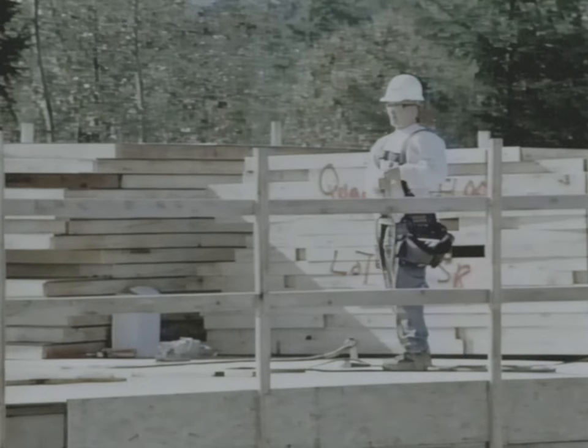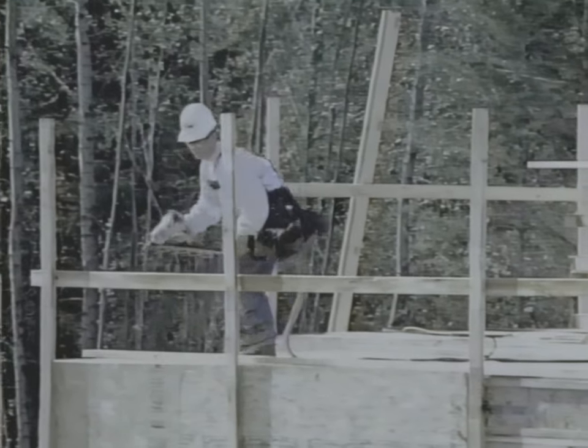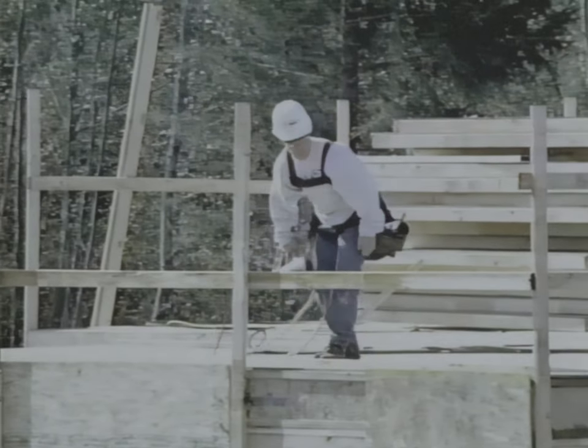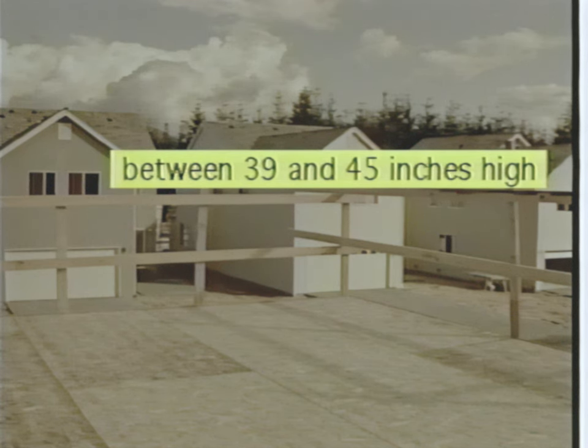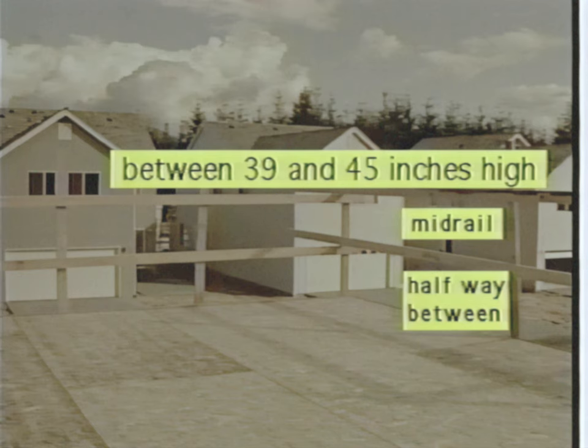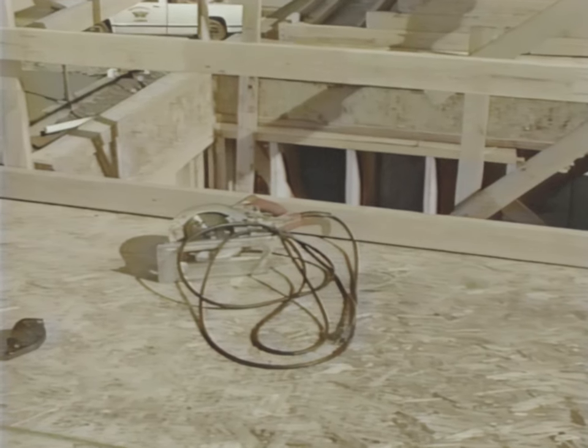Where workers are exposed to falls of ten feet or greater, they must be protected from the fall hazard. Guardrails provide fast and easy fall protection, but while installing guardrails, workers need to be protected from the fall hazard. The top rail must be between 39 and 45 inches high, with the mid rail halfway between the top rail and the working surface. The maximum distance between uprights is eight feet, and guardrails must be capable of withstanding a 200-pound force in any direction. Rails should be nailed on the inside of the uprights to prevent them being pushed off. Guardrail systems must have toe boards in areas where other workers below may be exposed to falling objects.